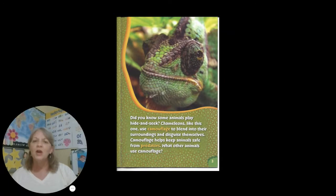Did you know some animals play hide-and-seek? Chameleons, like this one, use camouflage to blend into their surroundings and disguise themselves. Camouflage helps keep animals safe from predators. What other animals use camouflage?